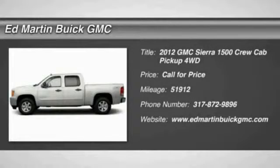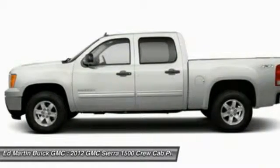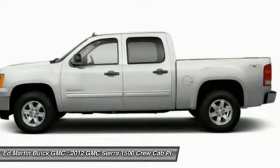2012 Sierra 1500. The Sierra 1500 offers a 5-star frontal and side crash test rating, and a combination of mechanics and aerodynamics that give it better conventional V8 fuel economy than any competitor.